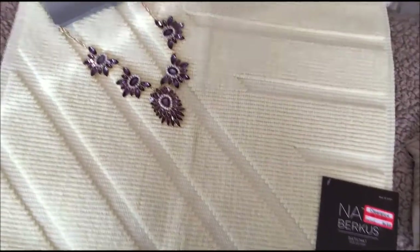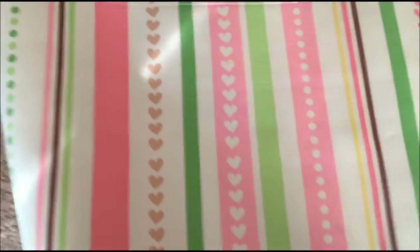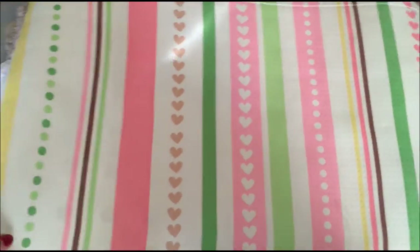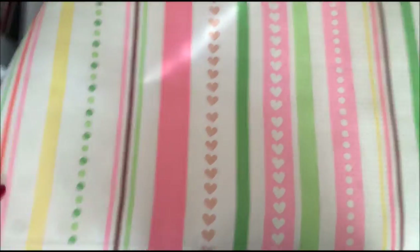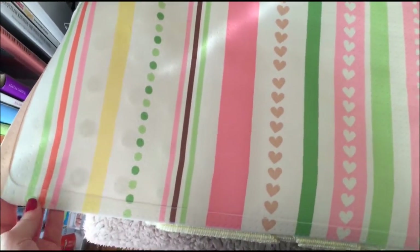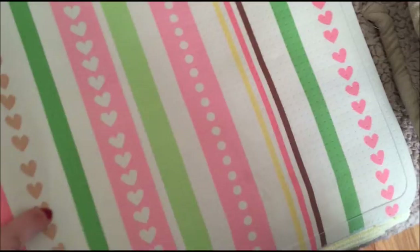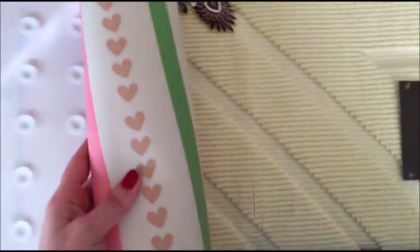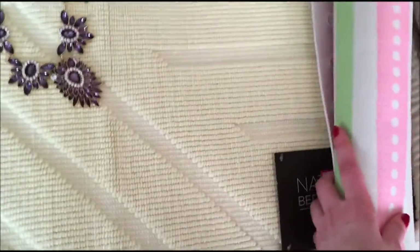The other thing I got, also from Target, is this shower mat. I took the price off because I was trying to see if it's going to fit in my shower. It's super cute with the hearts, and it kind of goes well with this Nate Berkus rug that I got. This was on sale for $2.98 — I believe it was like $10 before that.